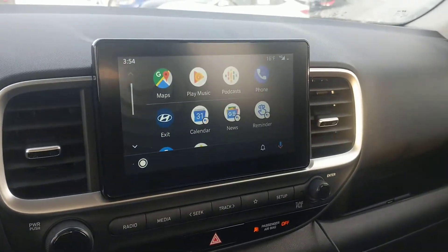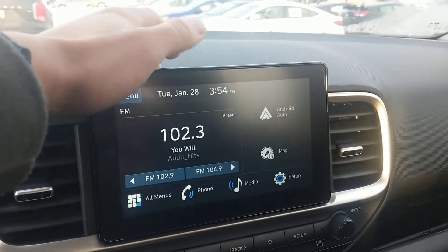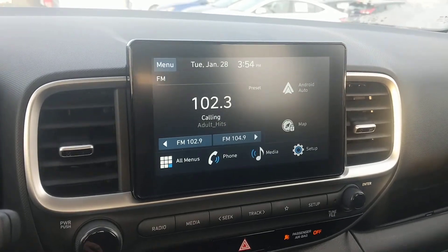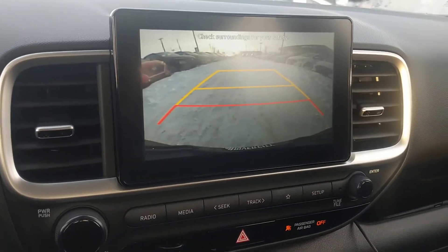Here you're going to get this beautiful 8-inch display that comes with Apple CarPlay and Android Auto. Currently I am using the Android Auto system — if I press exit, it brings me back to the regular Hyundai system, which is very easy on the eyes. You'll have all your menus with Apple CarPlay and Android Auto, and there's also a very clear and crisp backup camera as well.